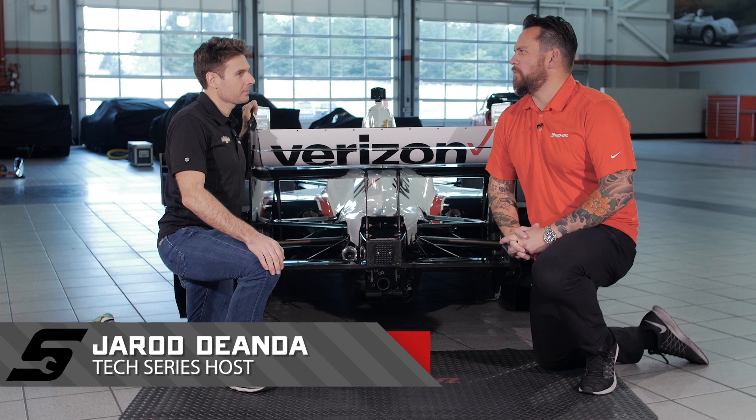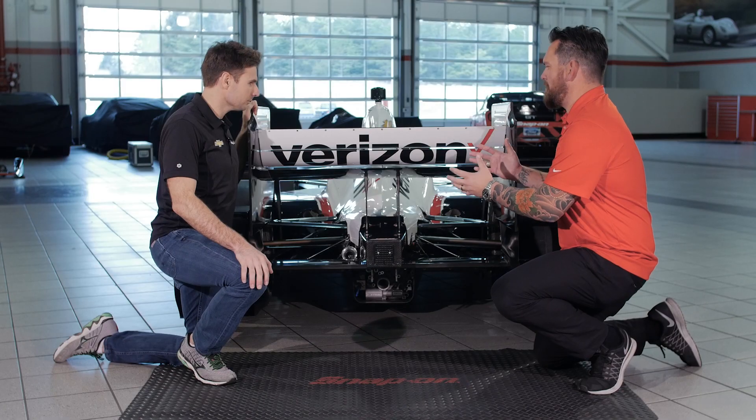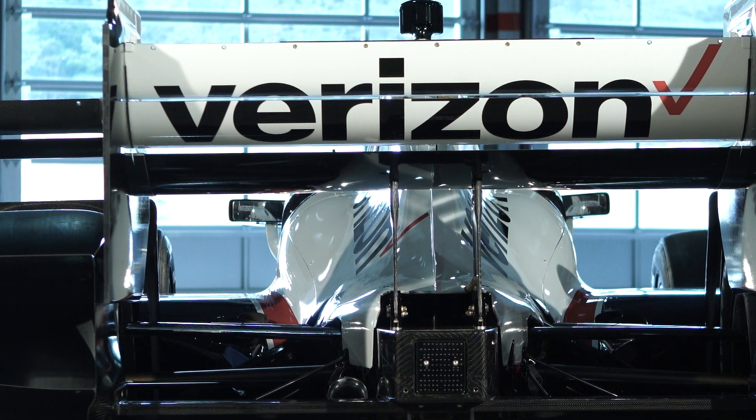I'm Will Power, 2014 IndyCar champion. We're talking about aerodynamics and specifically the rear aerodynamics — this huge wing. This produces a lot of downforce.